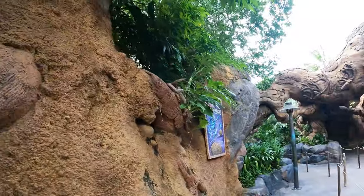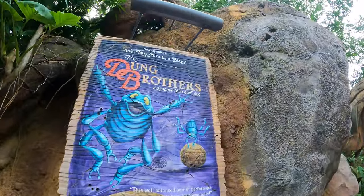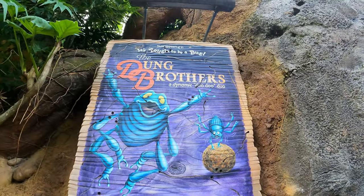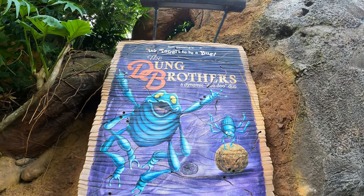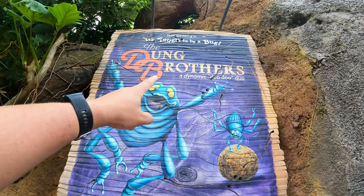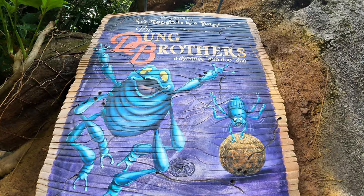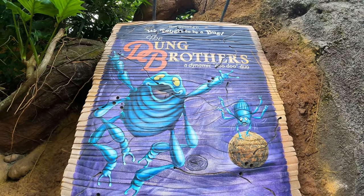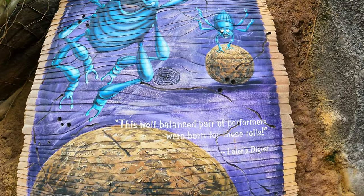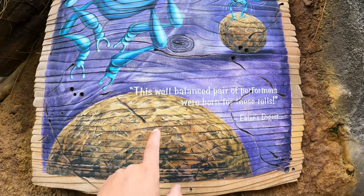Our final poster here, as the guy just pointed out, is the Dung Brothers — who are at the very end of the show, saying it weren't for the fact that we'd like to taste you, you'd be out there while bleeding and shoulder high waste. So the Dung Brothers — a dynamic doo-doo duo. Anytime you can throw in some bathroom humor, I'm on board. This is a well-balanced pair of performers that were born for these roles.